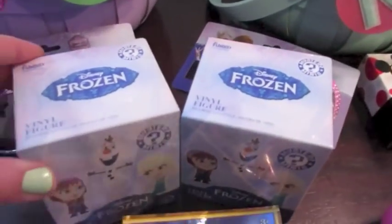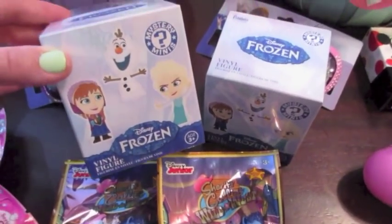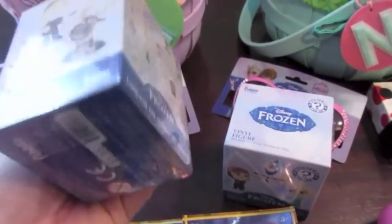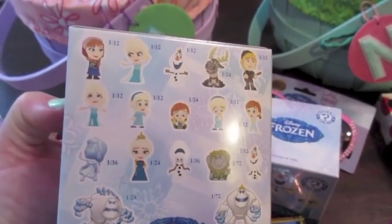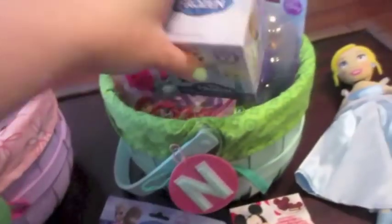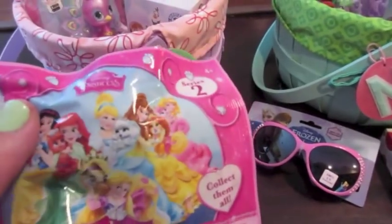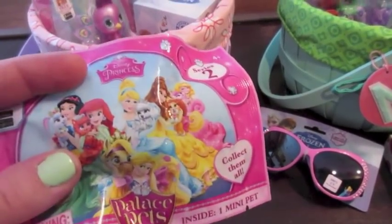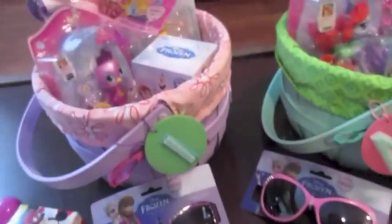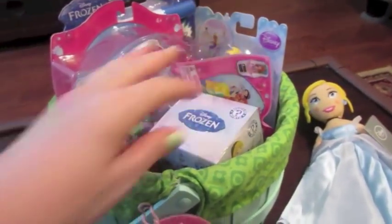We are very into blind boxes and blind bags right now, so there are going to be some of those down inside their baskets. Each girl is going to get one of these Frozen Mystery Minis where they open it up and you don't know what's going to be inside. And because they really like Palace Pets, I also picked up these Palace Pets blind bags at Target — I found these back in the Easter section. I'm going to stick one of those down in each basket too.